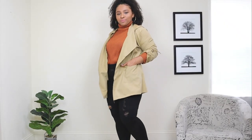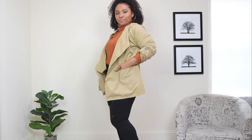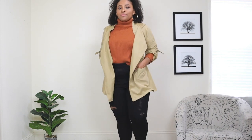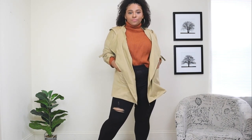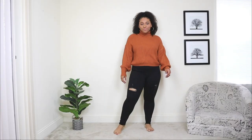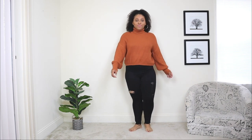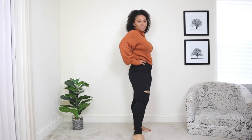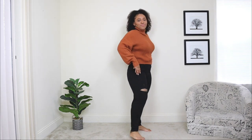The next trench coat outfit is a shorter trench. A trench coat doesn't only have to be a long length — you can find one in a shorter length, and what I love about this one is that it also has a hood. So even though it's in the traditional beige color, it's still a little different. I'm styling this trench with a pair of black rib jeans and a turtleneck sweater in a nice brown color. This trench coat is super light, so if you want a warmer look, you can wear a sweater underneath.